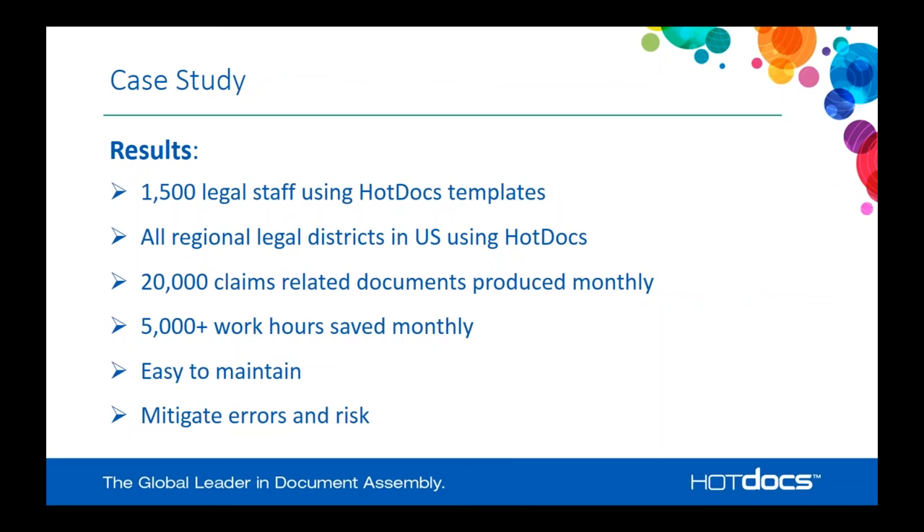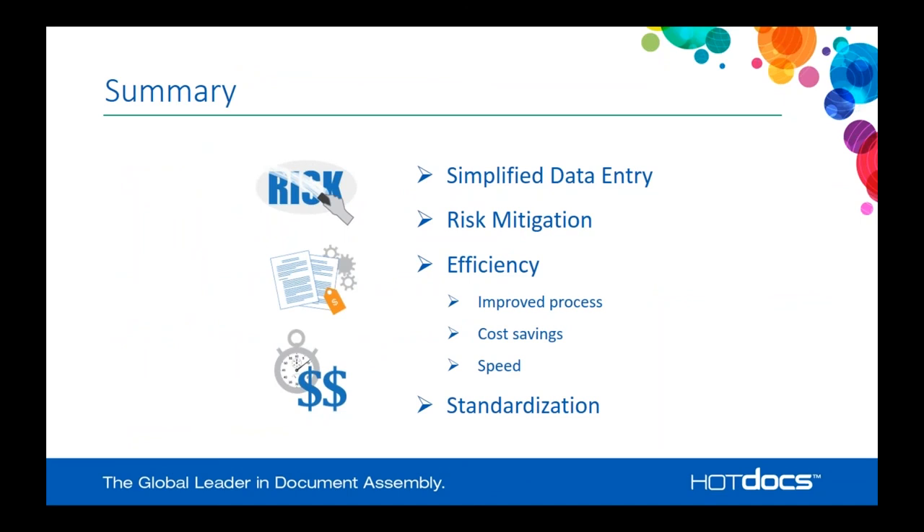In summary, HotDocs within your insurance business — specifically related to litigation around cases — can simplify your data entry with integration into your case management system, pull existing data out of your system of record, and help you mitigate risk by generating proper documents used the same way across the business. No more copy-and-paste of existing content with forgotten changes that can lead to additional litigation or costs. The user can go through a few simple clicks, fill out a few fields, and generate multiple documents. Standardization can be built across all templates, addressing all document assembly concerns.